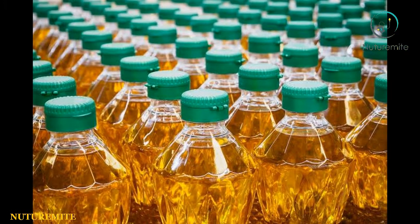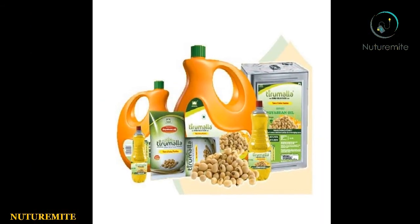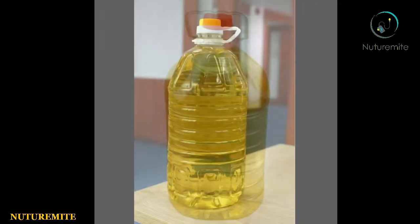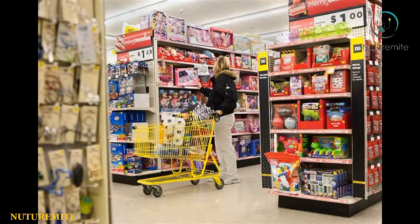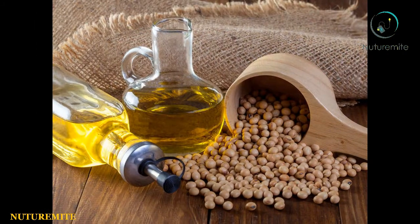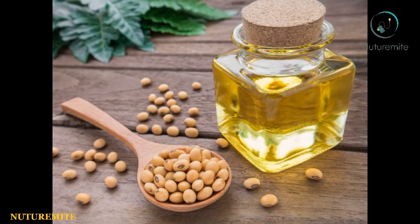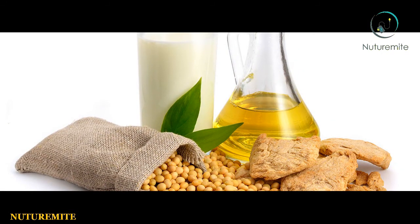Buy: Soybean oil is sold in bottles or in plastic pouches for cooking use. Search for light golden colored oil free from any discoloration, cloudiness, or granules. Store: Store the soy oil in a cool and dark place. Unopened bottles or metal containers can be kept for about a year. Once opened, it should be used within 2 months.